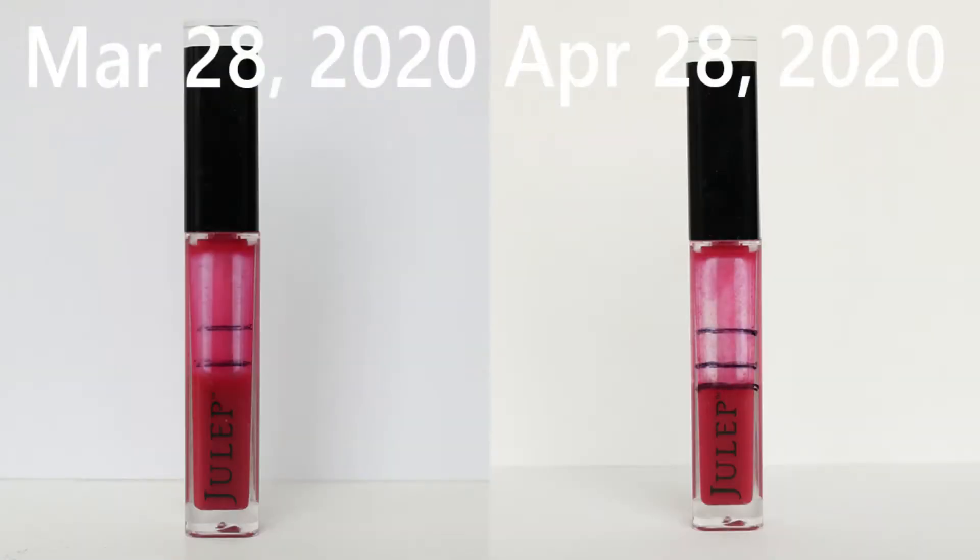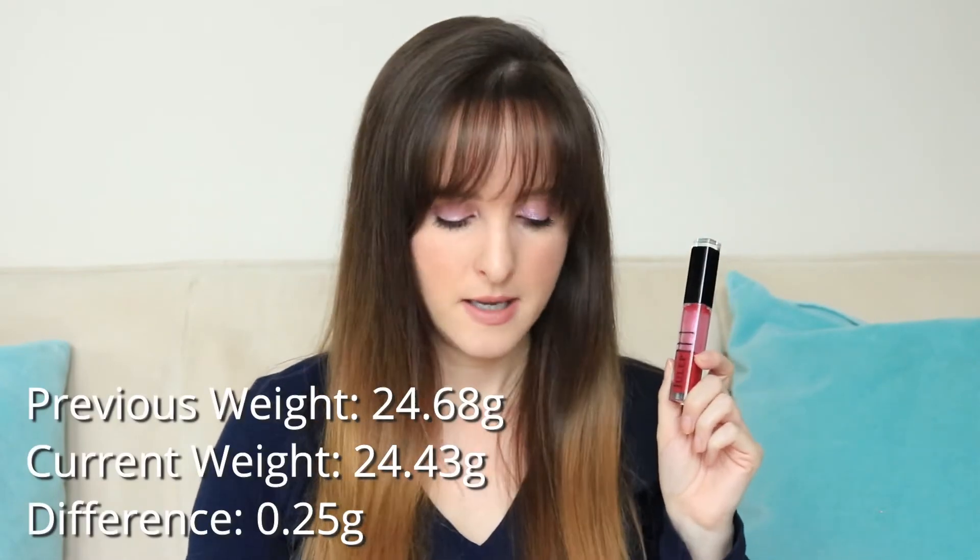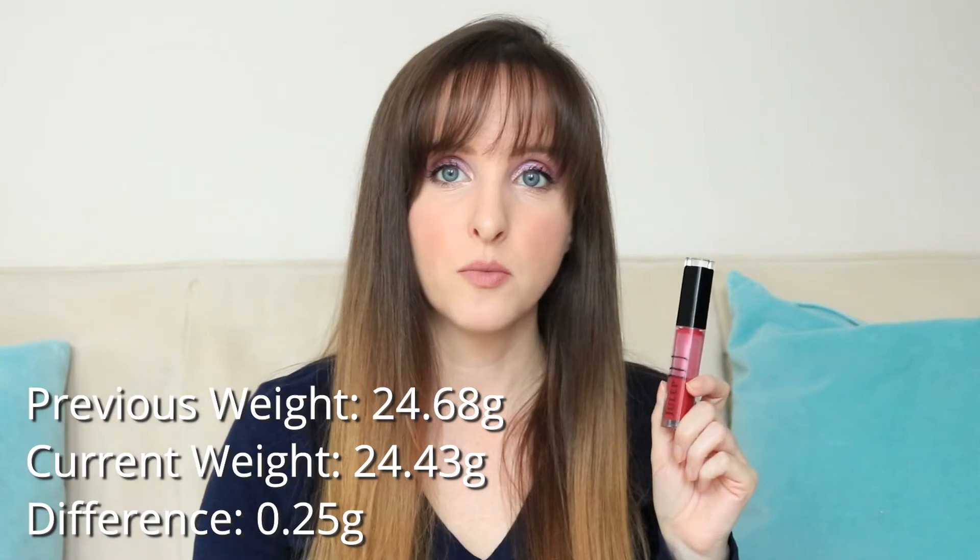Item number 11 is the Julep lip gloss. I'm happy to see progress on this, particularly because I've introduced that lip balm project and I'm still seeing progress. It's really exciting that it's reached the Julep word on the tube. I still have mixed feelings about this product — it's not my favorite lip gloss and not my favorite color. Once I finish this in the project, I'm not going to replace it with another one. Last month it was 24.68 and it is now 24.43.